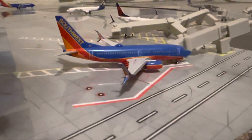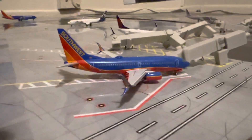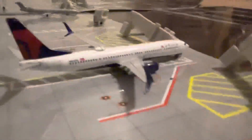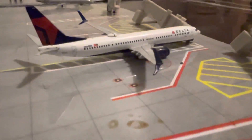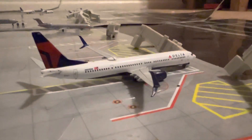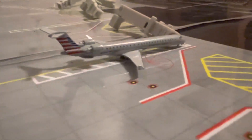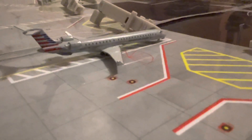Right here we have a Southwest 737-700 with Split Scimitars, and today he will be heading out to Las Vegas. Right here we have an empty gate. Right here we have a Delta 737-900 in Gate 3 — he just came in from Salt Lake City around an hour ago. Right here we have an American Eagle CRJ-900; he will be heading out to Dallas today.